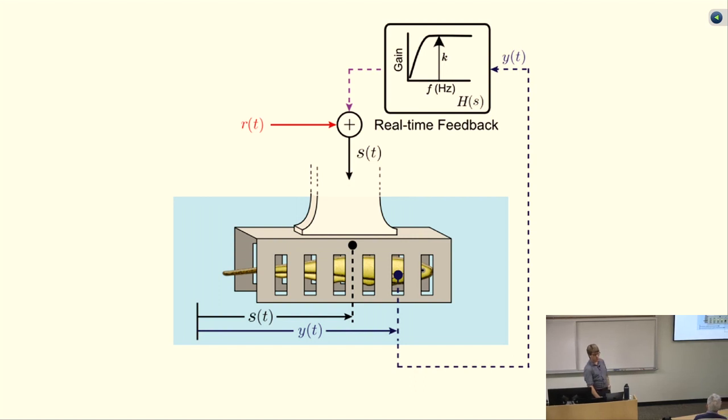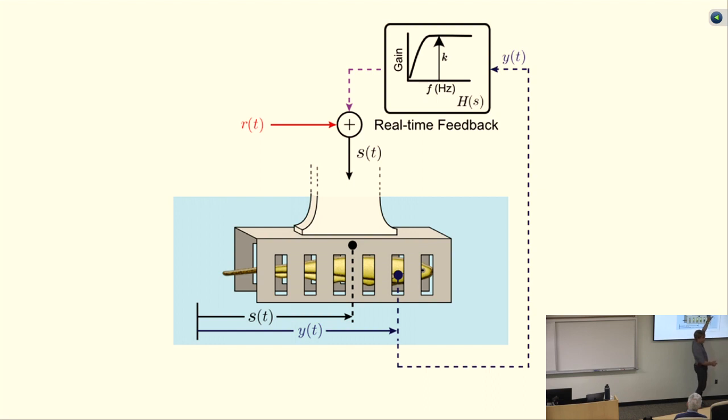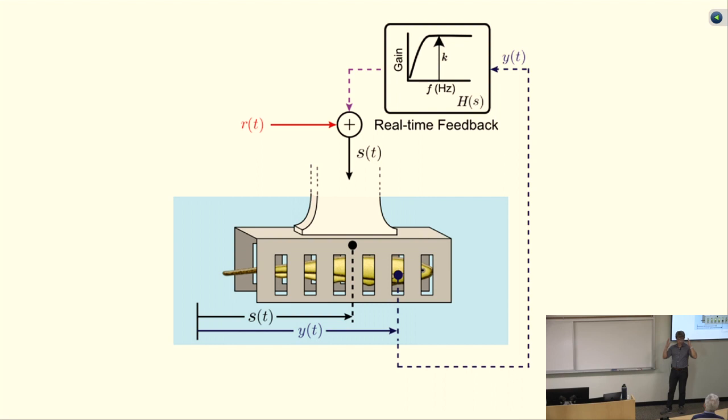Instead of changing the locomotor mechanics, we changed the consequence of the fish's movement. Normally, if a fish swims one centimeter, it experiences a retrograde movement of the environment by one centimeter — what biologists call reafferent feedback, which is sensing of your own movement. We measured the fish's position in real time, fed it back through some linear dynamics, and used that to control the tube. So when the fish swims forward, what it experiences isn't exactly one-to-one retrograde motion but something else. The particular dynamical system we chose to feed back through is a high-pass filter with gain K.